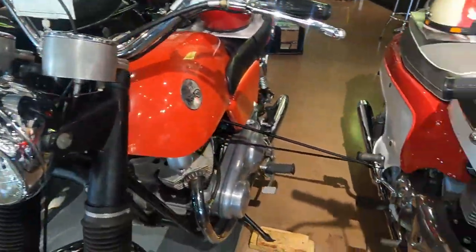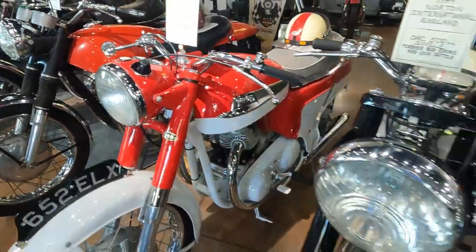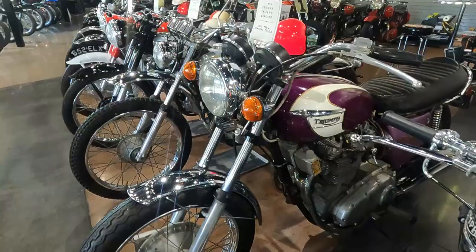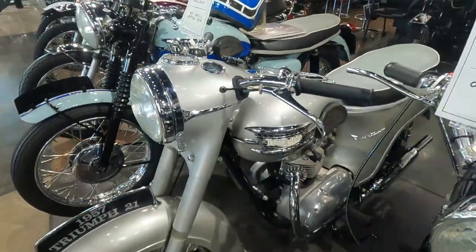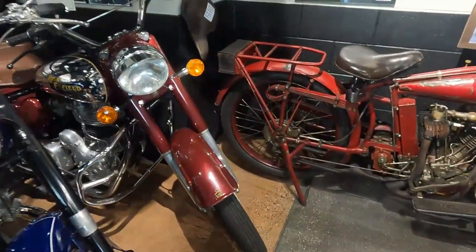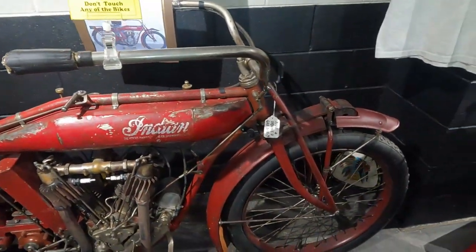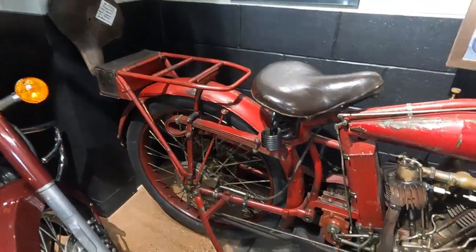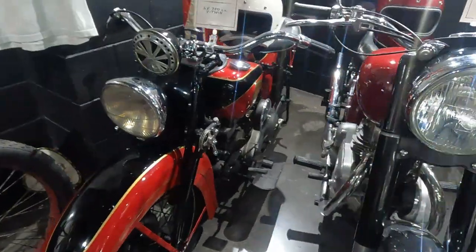Got to give a couple more shots of these Nortons here real quick. Look at this — a '62 Norton 500. I love this Indian two-speed. Look at the suspension of the rear. This Triumph here is just out of this world. These bikes are just one right after another. Two-speed. A couple Indians here — there's an infield Indian.